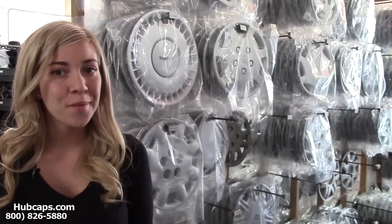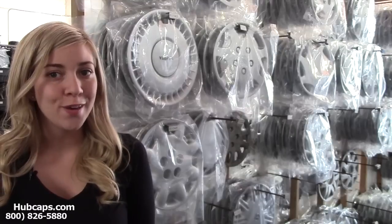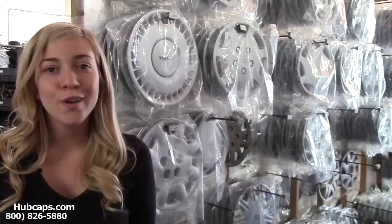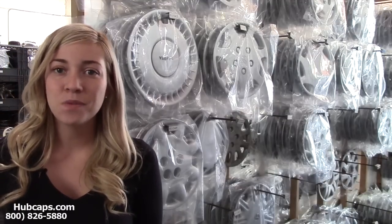Hey everyone, it's Brittany from Hubcaps.com. Today's video was made for all of you in search of top gift ideas for him. Look no further, because Hubcaps.com definitely has what you need.